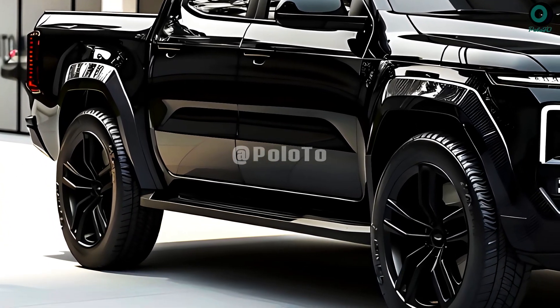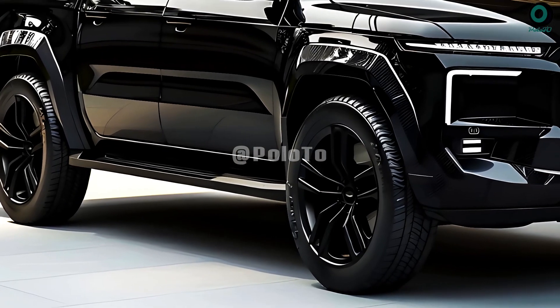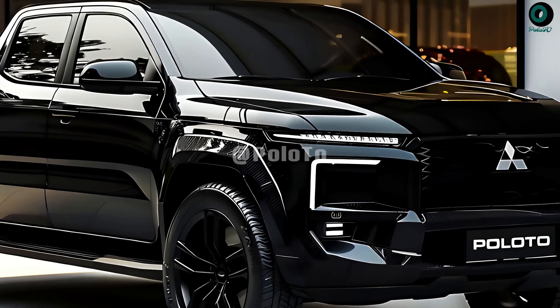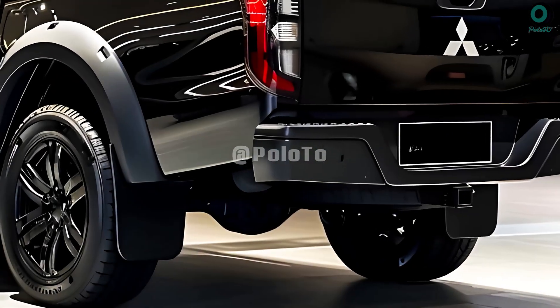Redesigned from the ground up, this 6th generation model prioritizes speed, reliability, and durability. Debuting on a redesigned platform that is much roomier than previous versions, the Triton marks a new era for the model line.